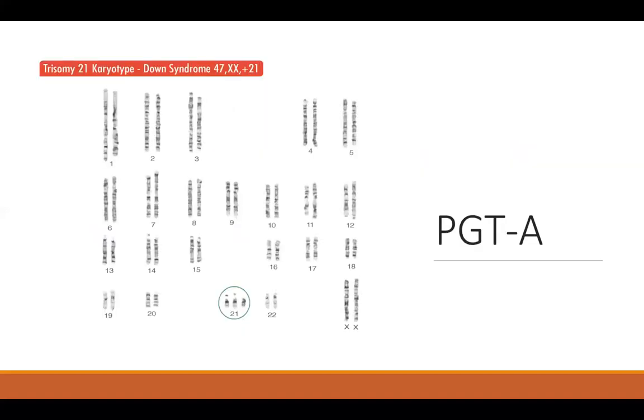Any time PGTM is being performed, it's recommended that PGTA also be performed. PGTA is designed to detect differences in chromosome number. For example, when a parent passes down an extra chromosome 21, this causes Down syndrome. However, the majority of the time when there is an extra or missing chromosome, it causes a condition not compatible with life and will typically end in early miscarriage — for example, an extra chromosome 22 or a missing chromosome 4. If PGTA is not done alongside PGTM, there is a chance of transferring an embryo unaffected with Huntington's disease but with a chromosome condition not compatible with life. PGTA helps to maximize the likelihood of a healthy pregnancy.